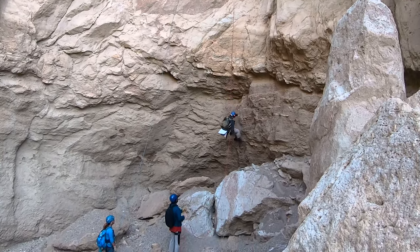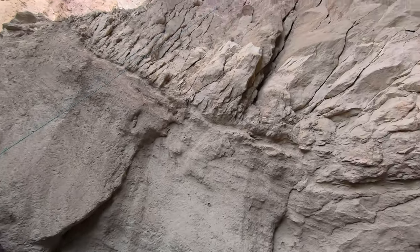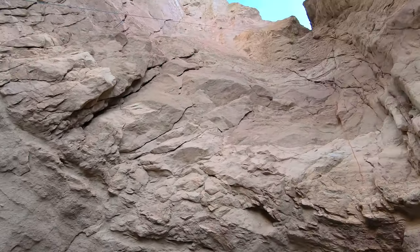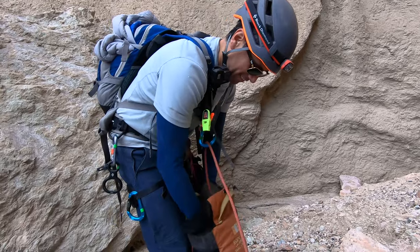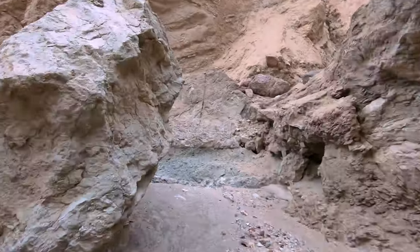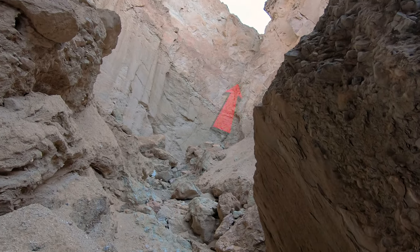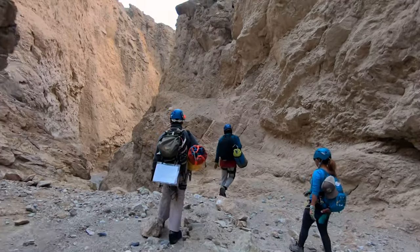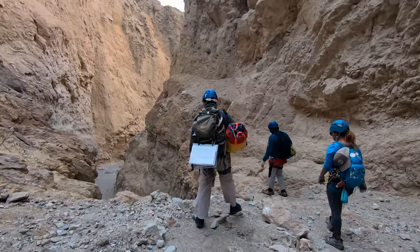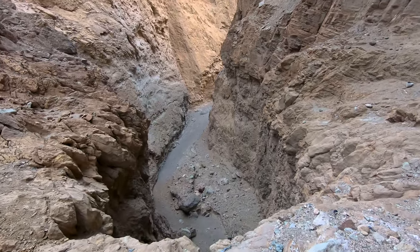One interesting thing about Scorpion Canyon is it actually has two rappel 4s. We went left at the split to do the 150-footer, but if you go right, you're doing a two-stage 180-foot rappel that supposedly has 70 feet of overhang as well. After rappel 4, you have about a three-quarter-mile walk to rappel 5, which is a simple 25-footer.